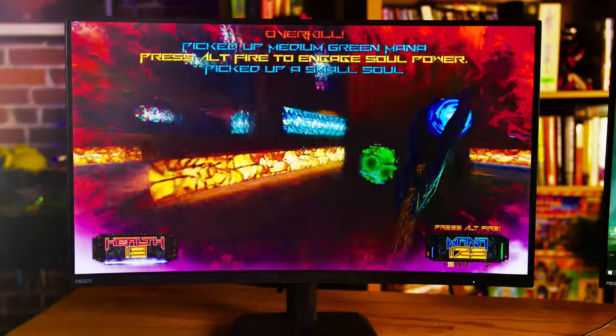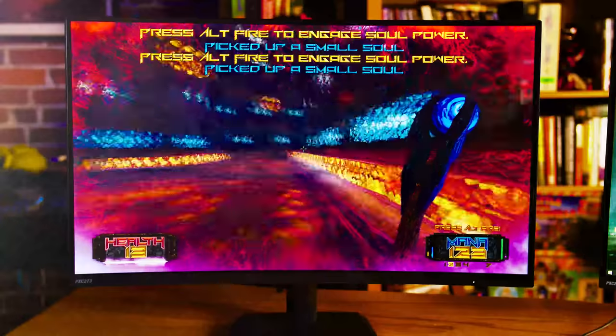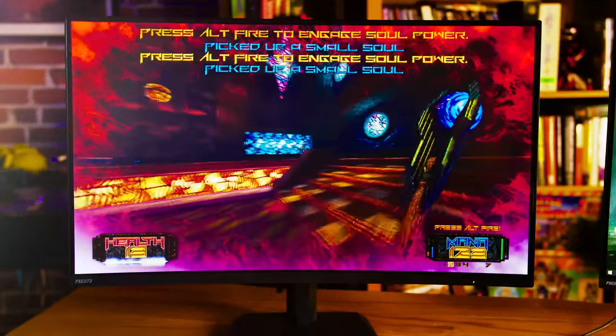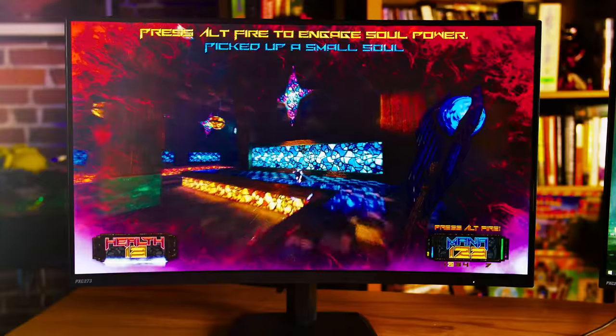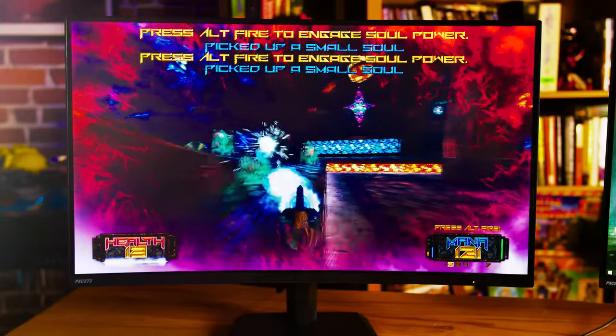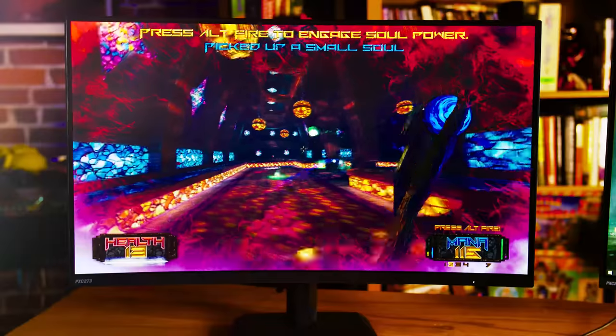I know a lot of gamers and pro gamers are afraid of blur with the VA panel. Like I said, I didn't notice any of that during my gameplay tests — tested some FPS and so on. It's a really good implementation of VA, and you get the better contrast and darker blacks that come with VA, so this looks a lot better than a TN panel. If you're interested in media as well, it's going to be nice for that.